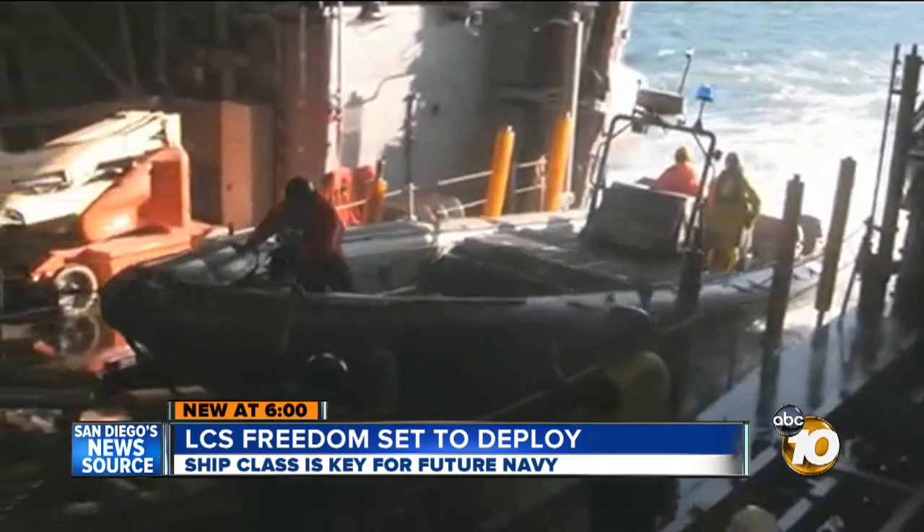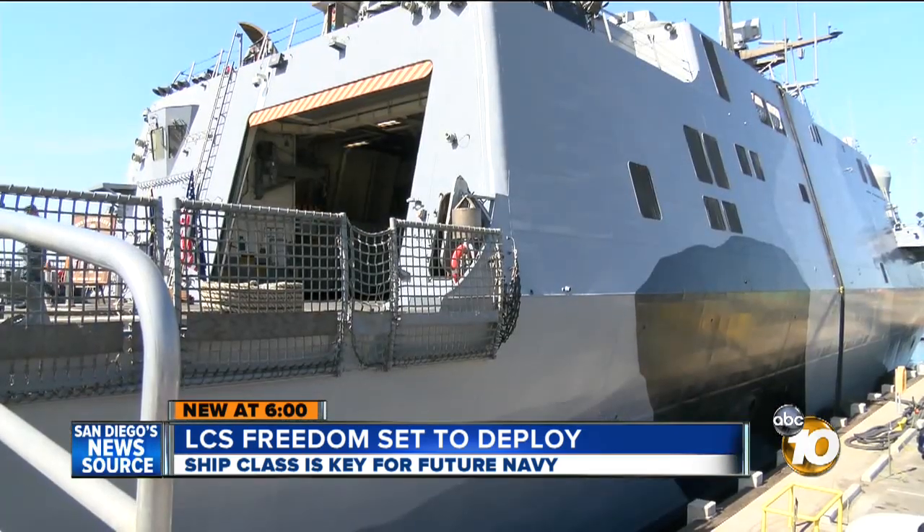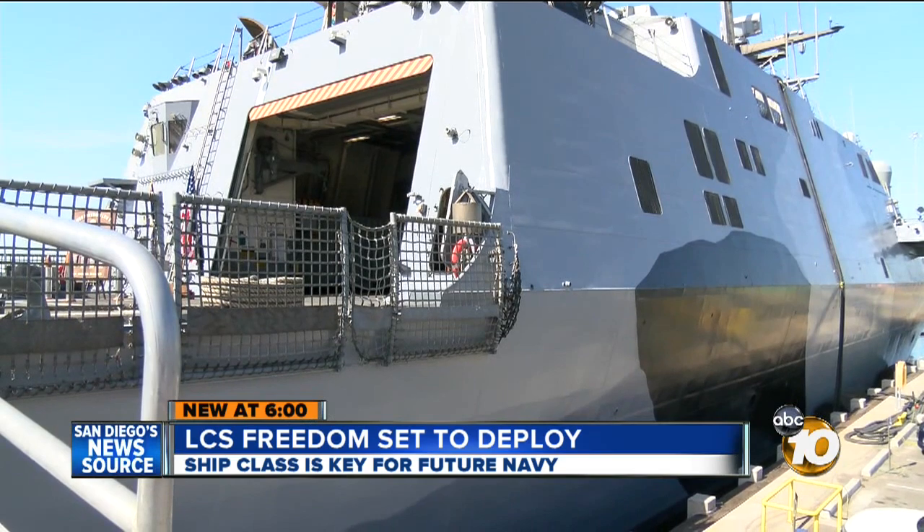Freedom's commander said of the ship and crew: 'What we have done in preparing for this deployment is that we are spot on and ready to go.' Lines up will take place Friday. Bob Lawrence, 10 News.